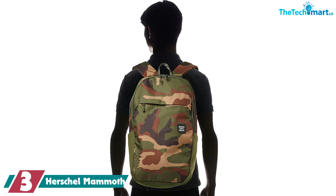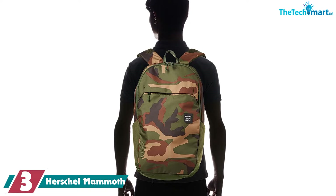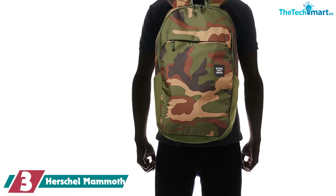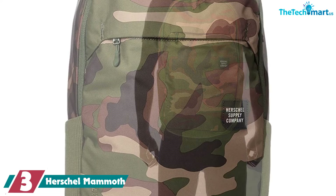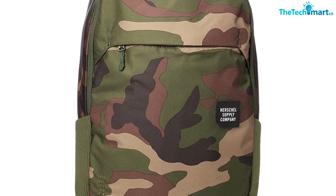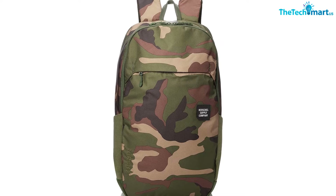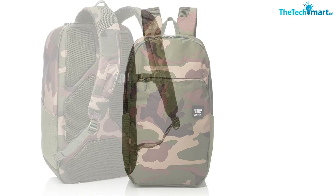At number three, we have the Herschel Mammoth. If you want a Herschel backpack suitable for both indoors and outdoors, consider the Mammoth. It is made from 210D nailhead dobby nylon with a 1500mm water-resistant coating, so it can survive pretty much anything. The Mammoth features a padded and ventilated back panel, keeping you cool and dry during hot summer days and protected from rain or snow.